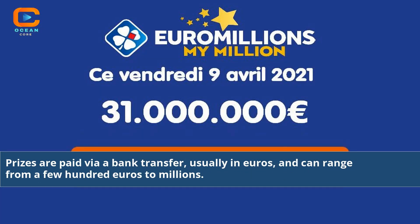Prizes are paid via a bank transfer, usually in euros, and can range from a few hundred euros to millions.